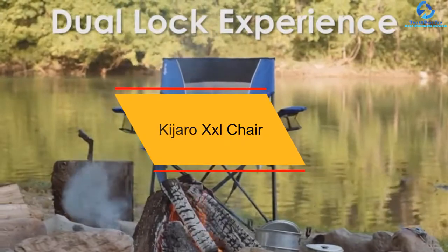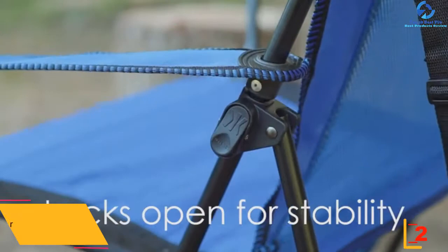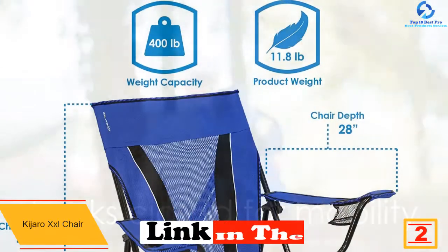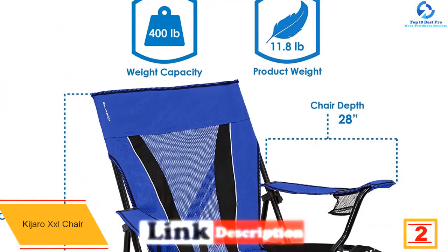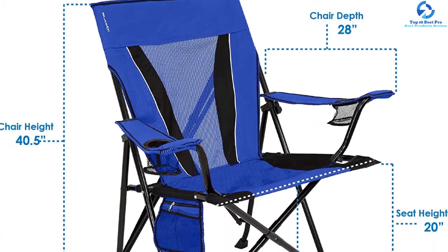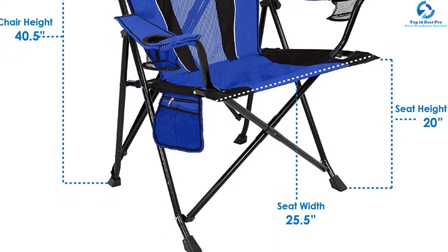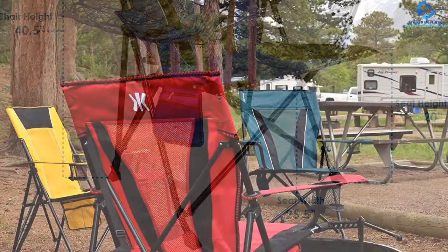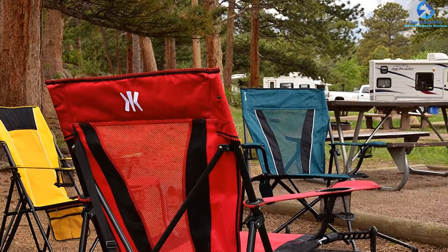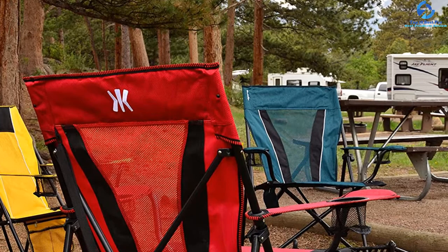At number two, we have the Cajaro XXL heavy duty lawn chair — sturdy, compact, and perfect for long hikes. It has a tight frame so it won't sag under your weight. What makes it stand out is its dual lock system, a feature none of the others have. The diamond rib-stop polyester has a mesh backrest for ventilation, keeping you cool under the sun. There are two cup holders, a storage organizer with zip pockets, and a mesh pocket. Straps on the back make it easy to transport.